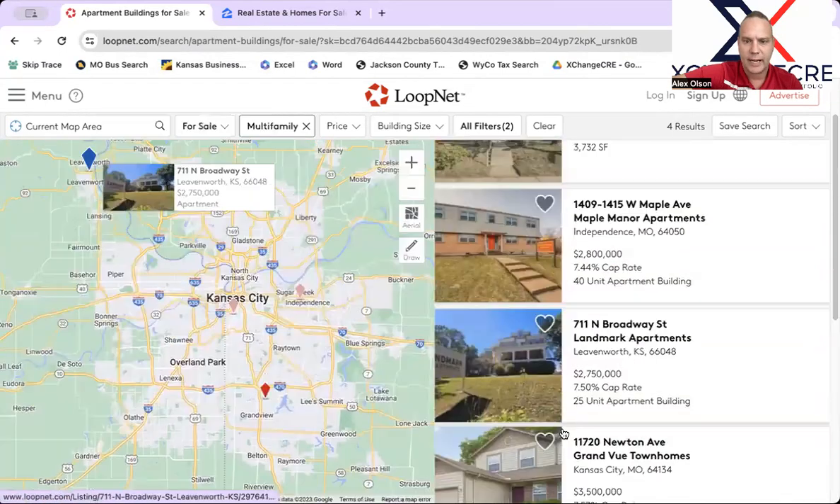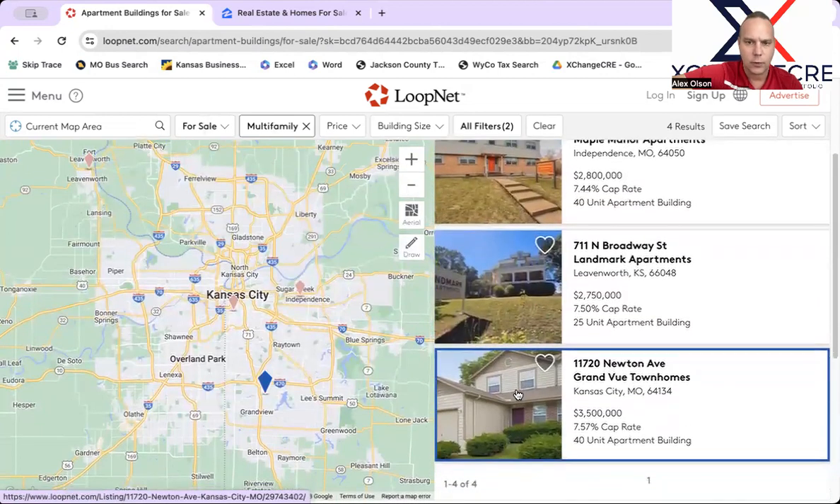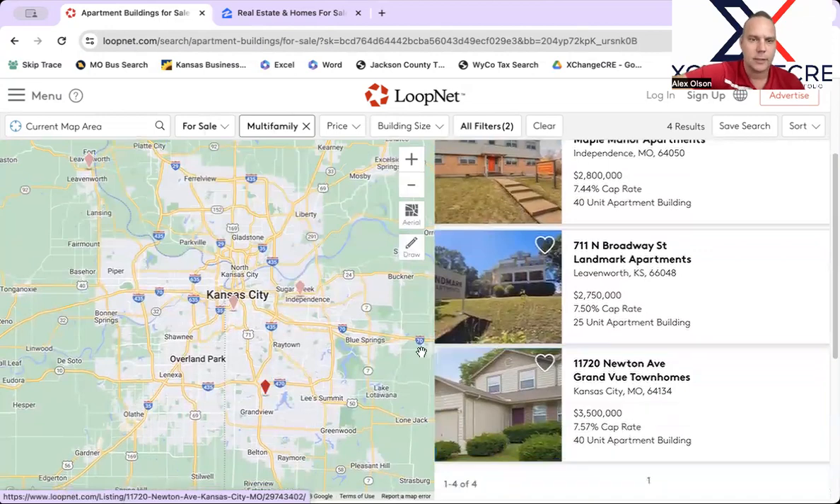Grandview — we've covered this in the past. It's a cool townhouse area location; all of these are townhouses and there are 40 units at three and a half million dollars. It's an interesting opportunity. I think if you can wrap your mind around the capex that's needed and the location — I like Grandview, and it's just a little bit outside of Grandview technically in Kansas City, Missouri — it's something we could look at together.